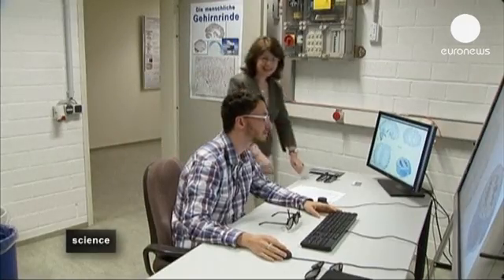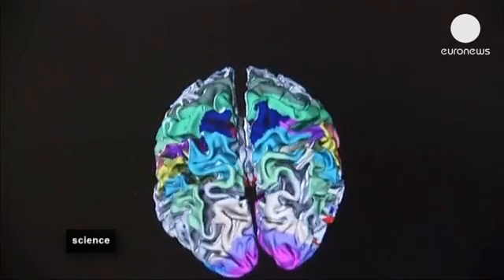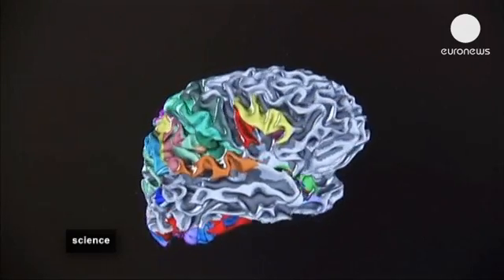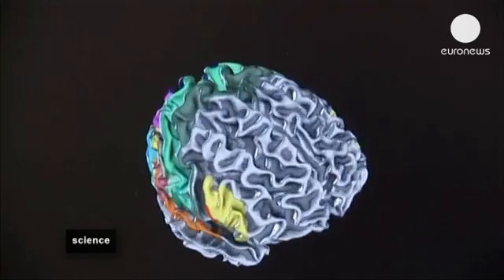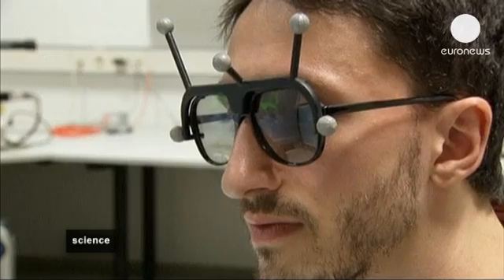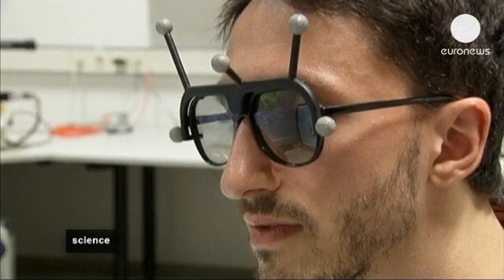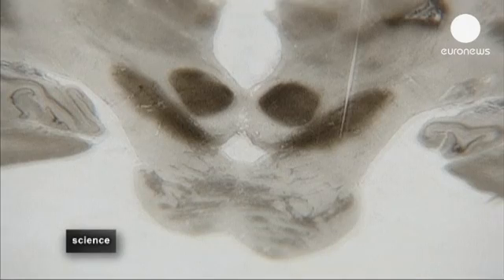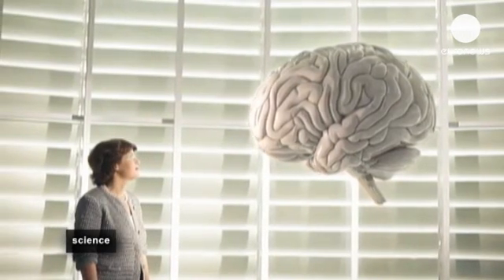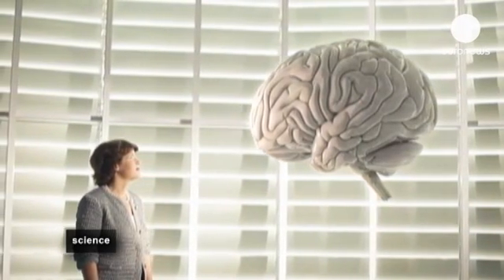The research was recently published in the journal Science and can be accessed freely online. At 50 times the resolution of any available anatomical atlas of the organ, the project will give scientists the most sophisticated look at the structure, analyzing aspects of the brain ranging from cognition and language to aging and disease. Until now, the highest resolution MRI scans have only been able to resolve features down to about one millimeter.